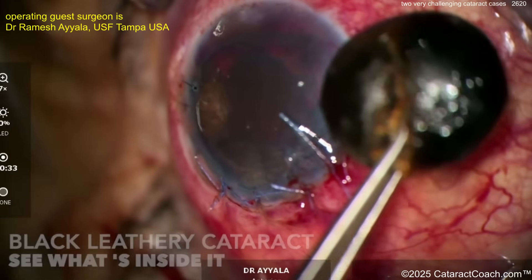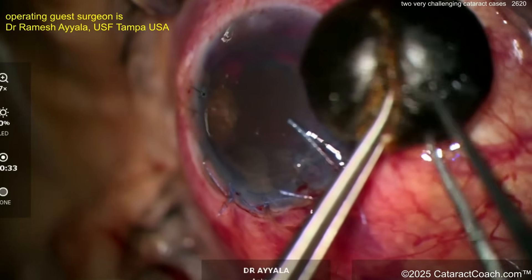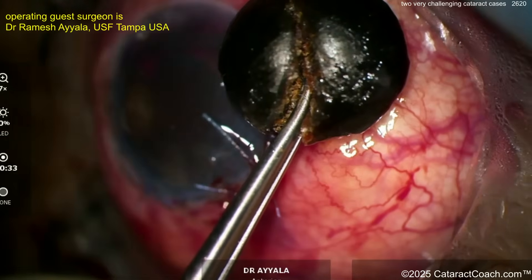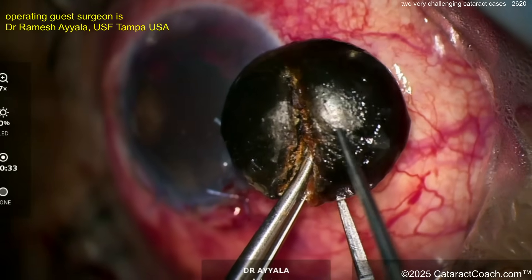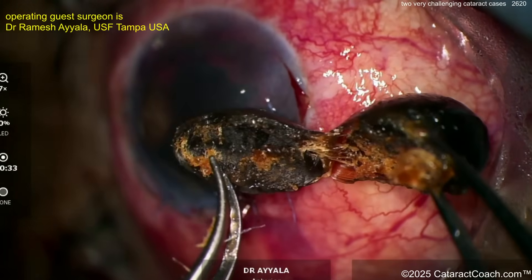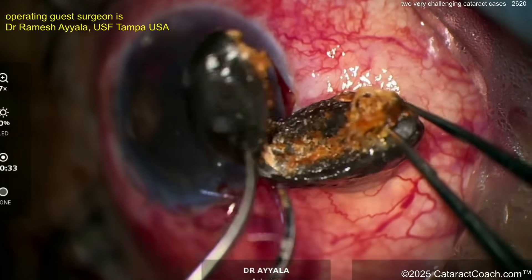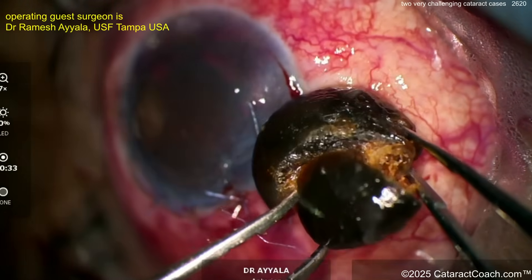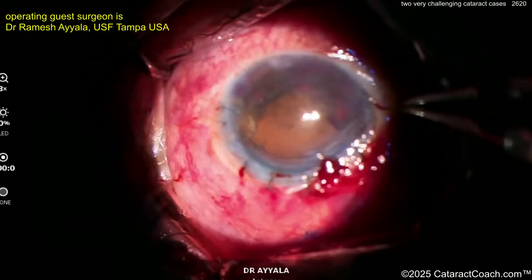Look at that black, leathery cataract — oh my gosh. If you try to crush it, it's a rock, an absolute rock. Open it up and it looks just real leathery, almost like soft wood — wet wood that you split apart, all fibrous. Unbelievable to think the human lens could turn into that. At this point you can leave the eye aphakic for now and come back for an IOL later. Just want to finish up this case — a really unusual one. The patient can come back if there's visual potential for a lens later.